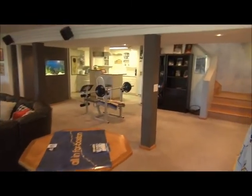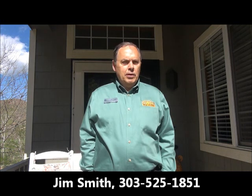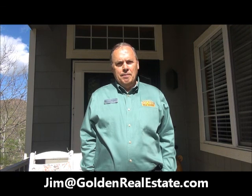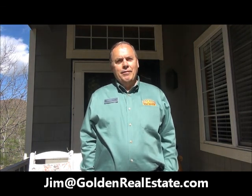So that's the house. Thanks for touring this fine Mountain Ridge home with me today. If you'd like to see it in person, I'd be delighted to show it to you. You can reach me anytime on my cell phone at 303-525-1851, or you can email me at Jim@GoldenRealEstate.com. Thanks for watching, and have a great day.